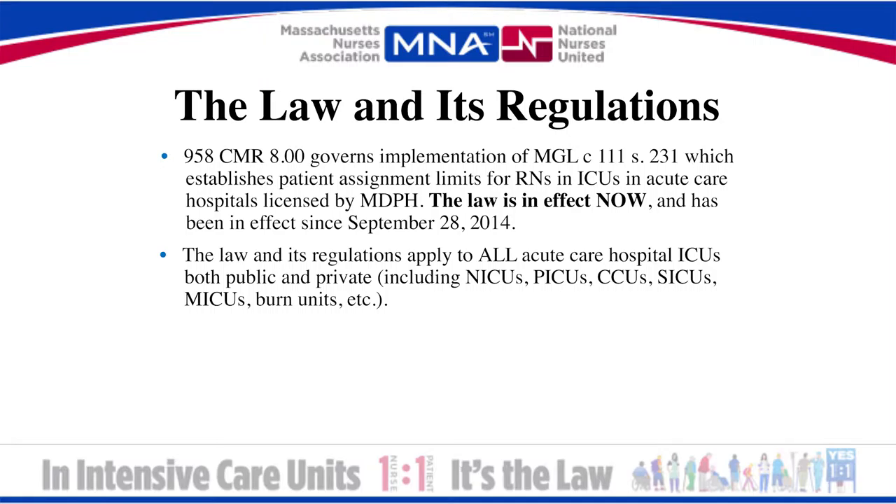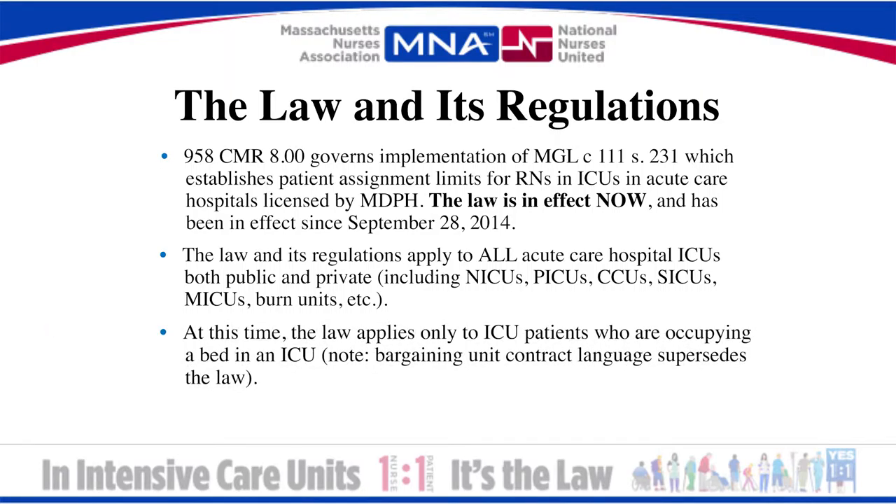This includes NICUs, PICUs, CCUs, SICUs, MICUs, and burn units. At this time, the law applies only to patients who are occupying a bed in an ICU, unless your contract language supersedes the law.